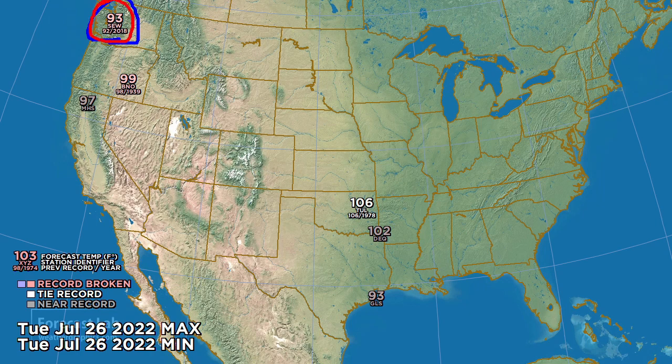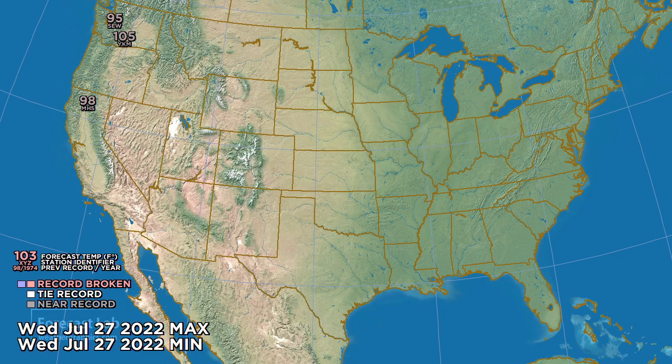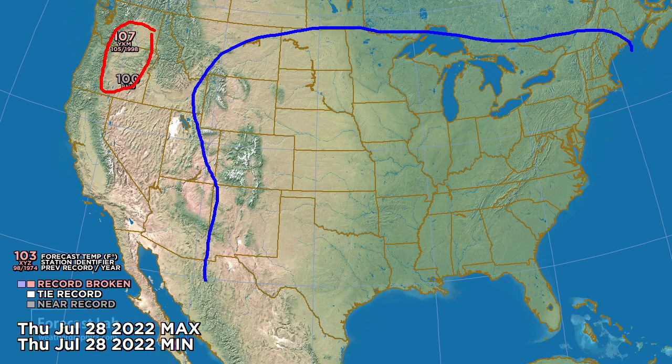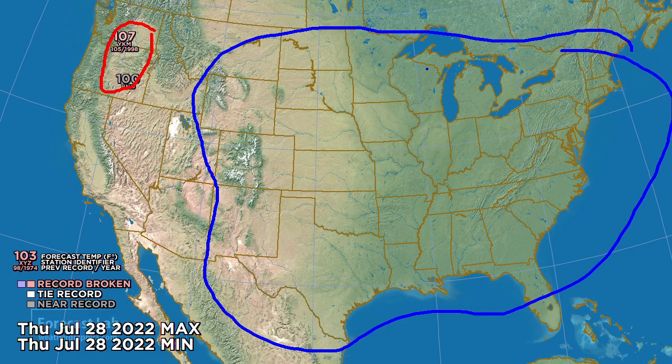We can see a 93-degree reading in Seattle, breaking the record set three years ago — significant because not a lot of people in Seattle have air conditioning. For Wednesday, the heat continues in the Pacific Northwest: 95°F at Seattle, 105°F at Yakima. For Thursday, not much change — the heat moves into the deserts of the Pacific Northwest, while the rest of the country looks seasonable.